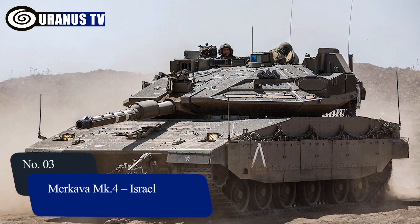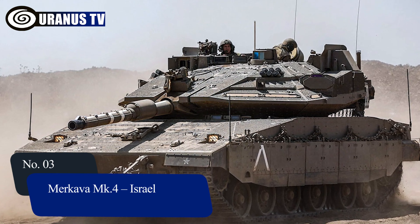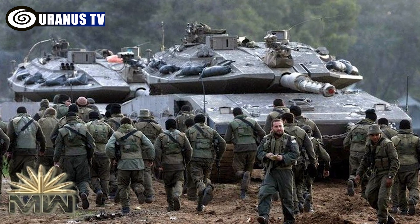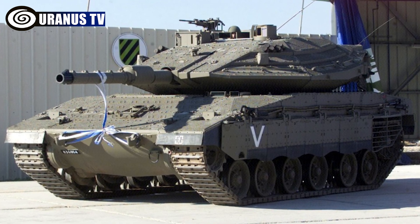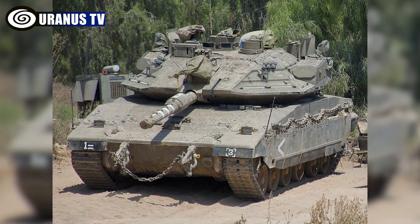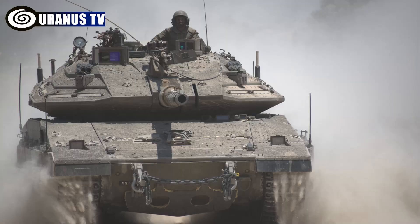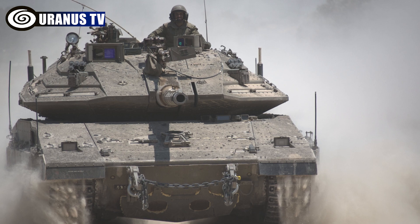Number 3: Merkava MK.4, Israel. The Merkava Mark IV, part of Mantak's Merkava tank line, has been in service with the Israel Defense Forces since 2004. It has a 120mm smoothbore gun, anti-tank missiles, and machine guns. It incorporates advanced armor, a laser warning system, and the Trophy active protection system, ensuring formidable defense and mobility at 64km per hour.